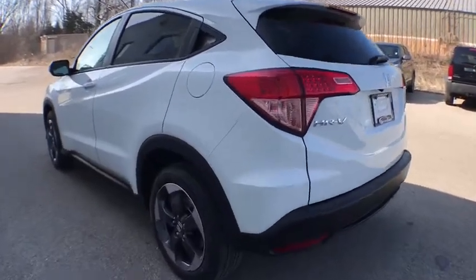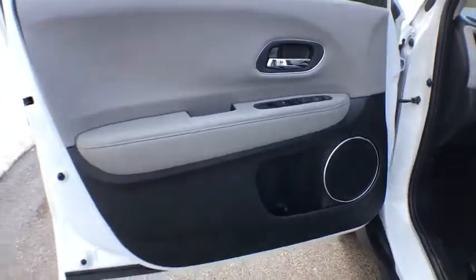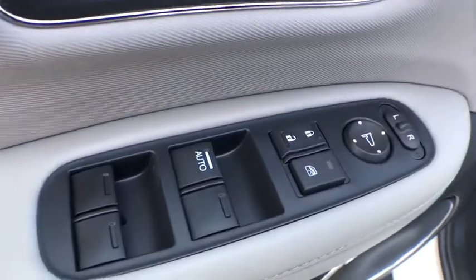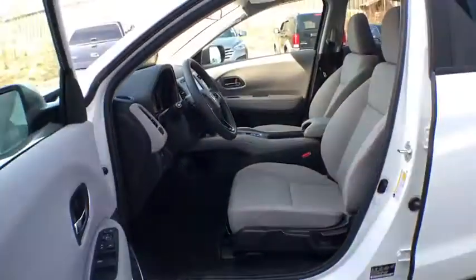Brake assist, outside temperature gauge, automatic air conditioning, cloth seat trim, engine immobilizer, tinted glass, body color door handles, low tire pressure warning, four-piece floor mat set.